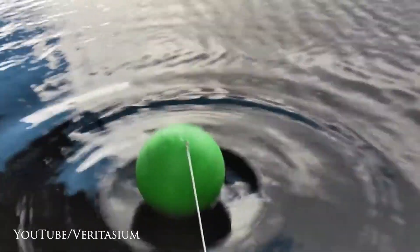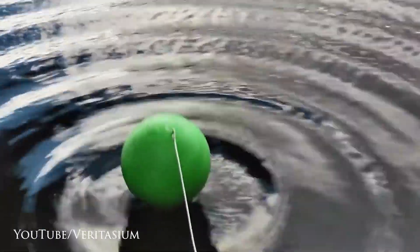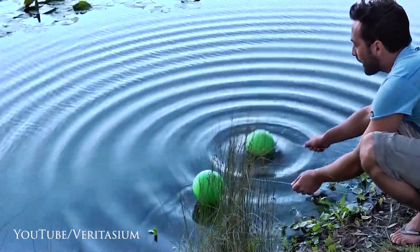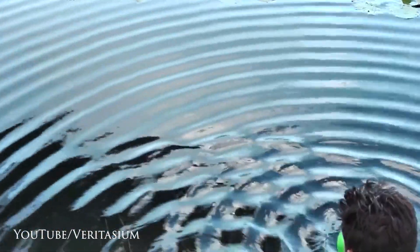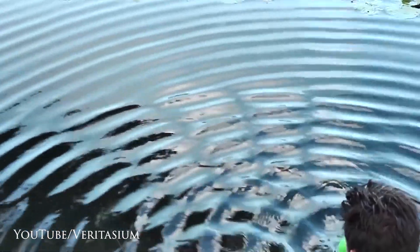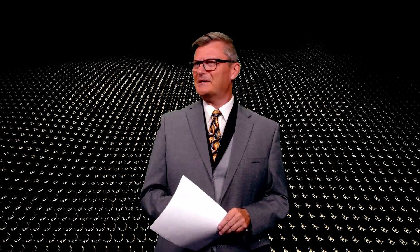Grab your surfboards. You can see this for yourself by just agitating water with a single source — it sends out waves just as you'd expect. But if you add another source, the waves interfere with each other and either cancel each other out or amplify each other depending on where and how they interfered. So light is a wave then, right? Well, kinda. This is where it starts to get weird.